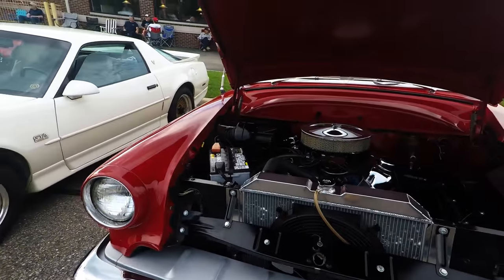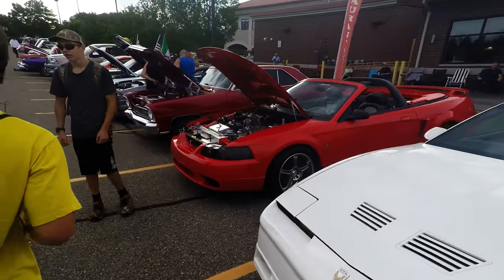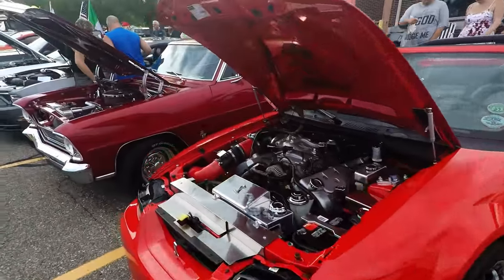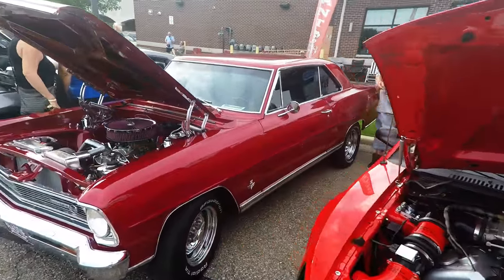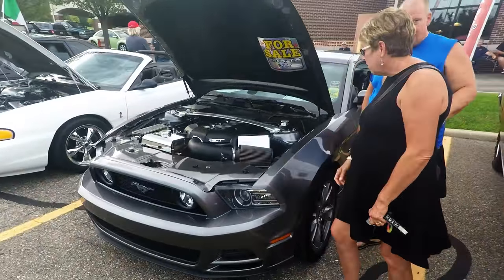Yeah, it's nice. A little Cobra over there. That's not a Cobra, is it? Yeah, it is a Cobra. That's what I like about Detroit — muscle.